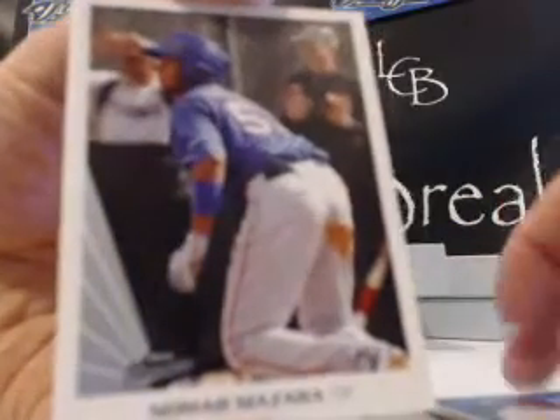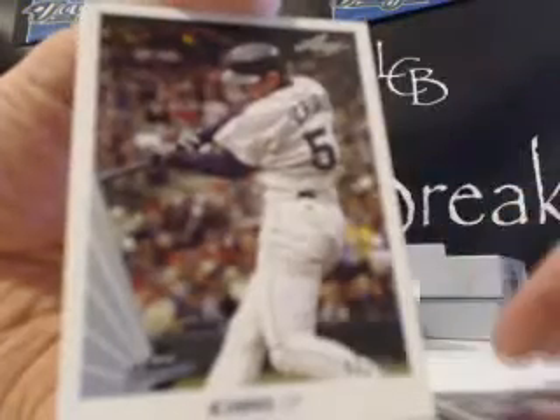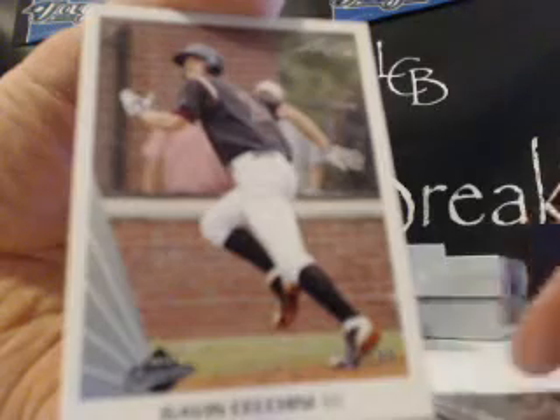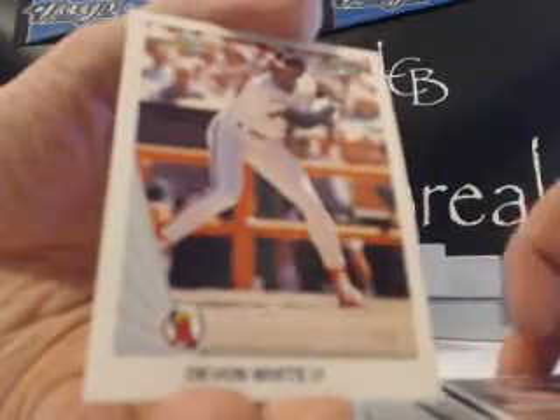Nomura Mazzara — big-time prospect there for the Rangers. We hit his one-on-one plate earlier tonight. Ichigo out of 99, nice card. Gavin Cicchini — another Red Sox prospect there. And Devon Wright. I love that card. I wish it was a Jay-Z uniform though, that would've been awesome.